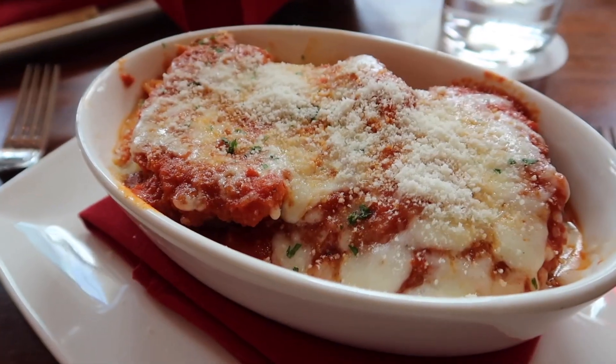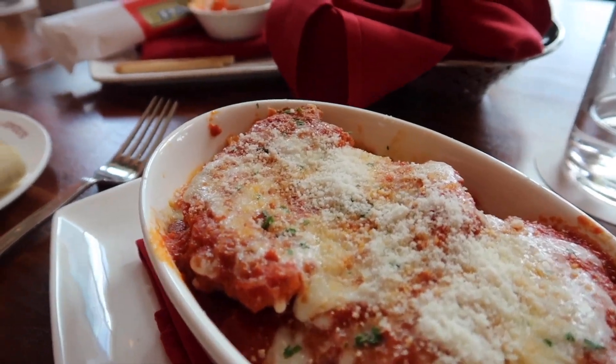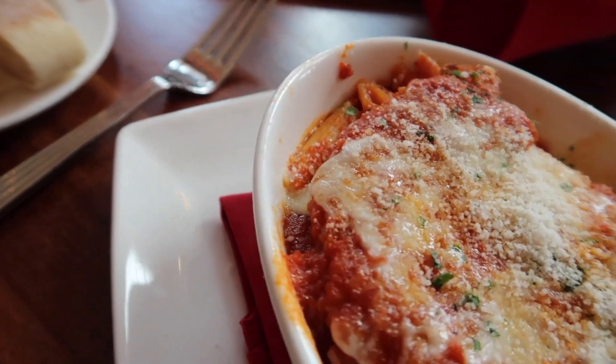This looks really good. Here is the chicken parmesan — this looks so, so good. The Caesar salad also was excellent. My parents all got the same exact thing. Okay, this looks really good — looking at the pasta on the bottom. Wow.